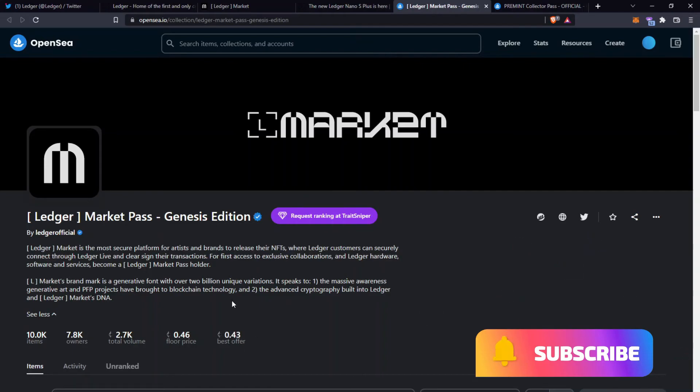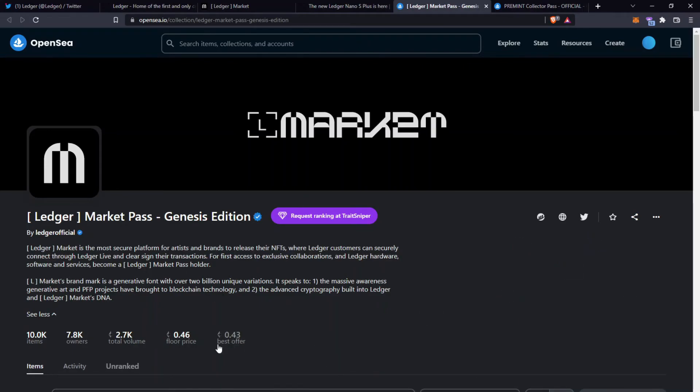Based on the current floor price of 0.46 ETH, I reckon this can go a lot higher once they start announcing more collaborations and offering allow list and priority access to holders — that will start picking up a lot more volume. The limited edition Ledger Nano X has not been claimed yet; they have not started processing that, so until they start delivering the Nano Xs that value is still included in the floor price.